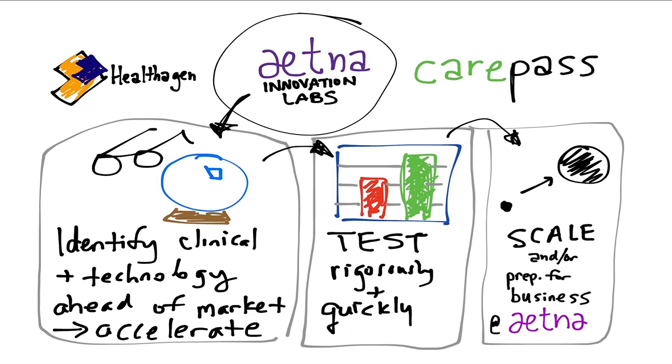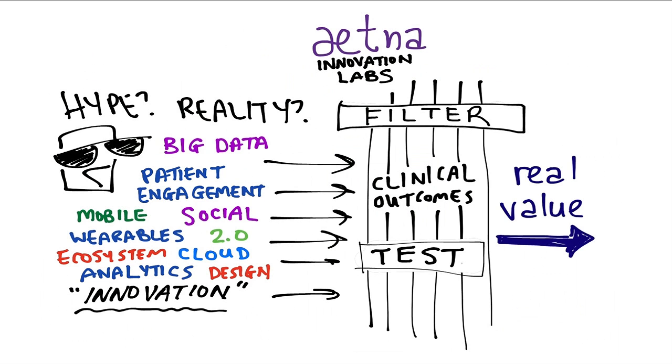This is what we do — this is the Innovation Labs. We use 'labs' as a metaphor because we're constantly experimenting and testing in a fairly scientific way on really awesome stuff. We identify future-state technologies, accelerate them way faster than sometimes maybe we ought to, test against hardcore clinical metrics, and if it works, we try to scale it up and prepare it for business to deliver it to real lives. There's a lot of hype — and there's a barrier I'd put around buzzwords like 'big data' — but clinical outcomes and patient engagement are measurable, and you should design rigorous tests against them.